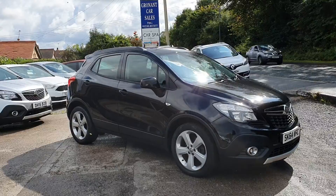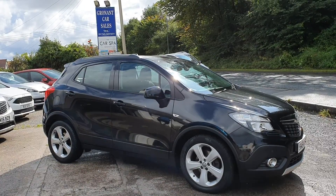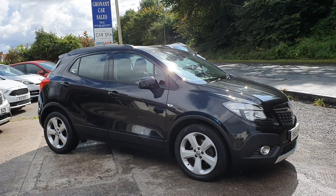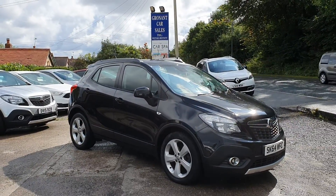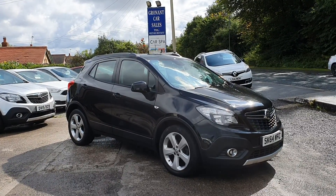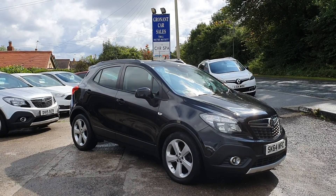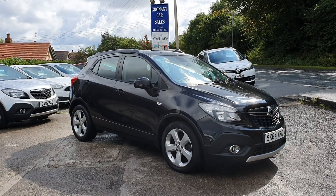So there you have it — a very nice car with no nasty surprises. If you need any more information, don't hesitate to give me a call on 01745 857 377, or send us an email via our website, or message us on Facebook where you'll see most of our reviews. 64 plate Vauxhall Mokka Exclusive, 47,000 miles, 12 months MOT, three months warranty, service history, two keys. Thanks for looking — cheers, bye!